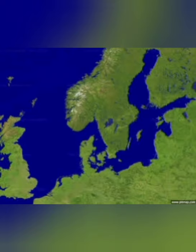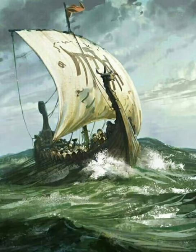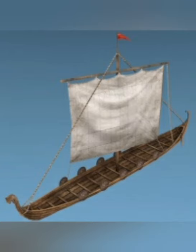In the Norse oceans of old, long sea dragons ruled the waves. They were the Viking longships. The longship was the common warship of the Norse region until the Middle Ages.